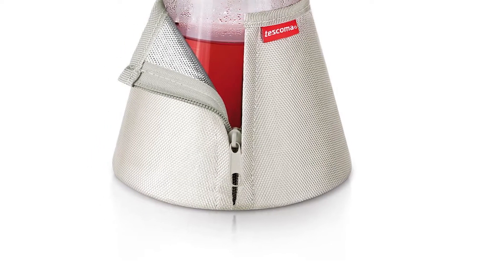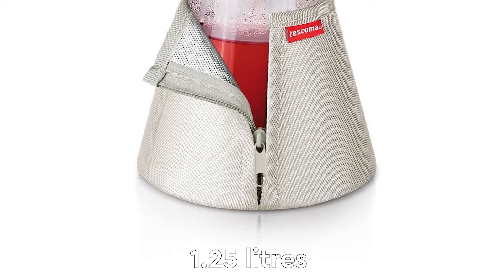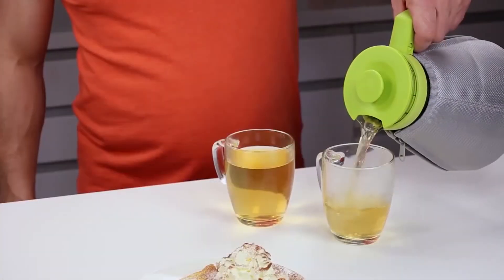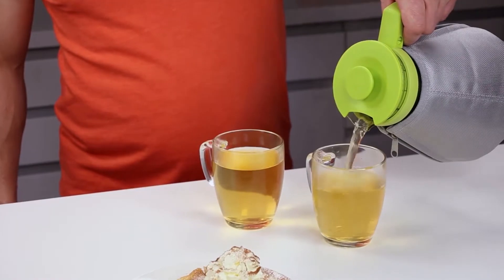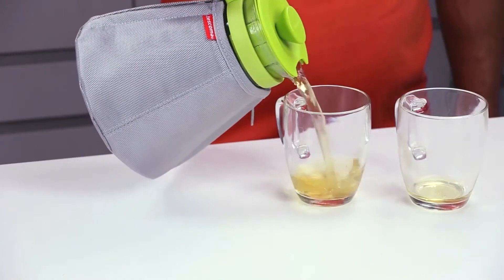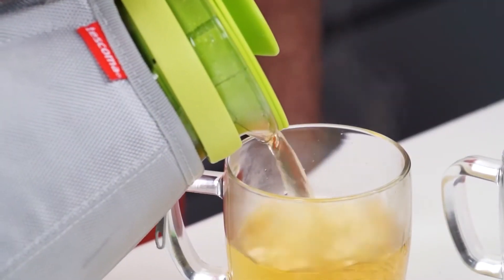It comes in two different sizes, 1.25L and 1.7L, so depending on the glass tea infuser, you can get the perfect size for you. If you want to keep your brew hotter for longer, the Thermal Insulating Cozy is the perfect gadget for you.